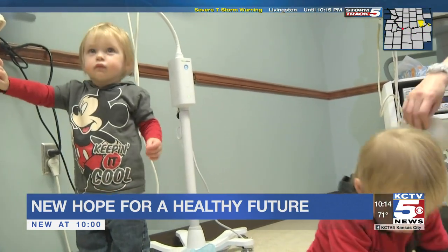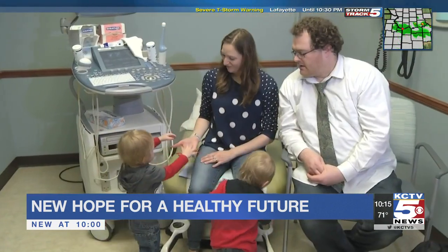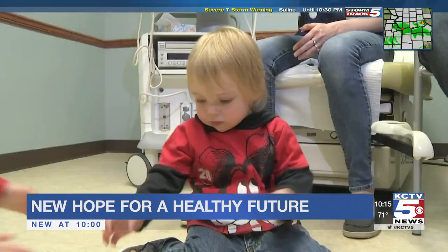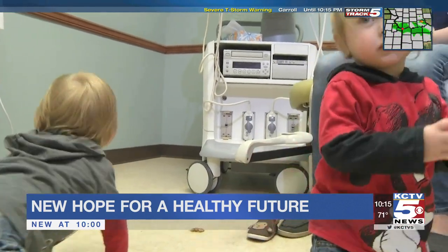Perrin and Hunter Bruner will turn two this summer. The toddlers have turned their proud parents' lives upside down, and they wouldn't have it any other way. The twins are off and running in life, but getting here turned out it wasn't so easy after all.